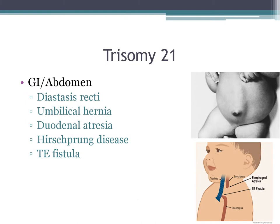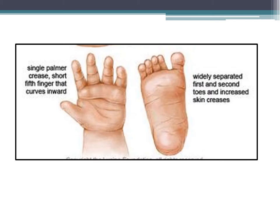Common GI and abdominal findings include diastasis recti, umbilical hernia, duodenal atresia, Hirschsprung's, and TE fistula — make sure you remember the TE fistula. They also have fifth finger clinodactyly, which is a short fifth finger that curves inward, as well as the sandal gap deformity of the great toe, where the first and second toes are spaced with increased skin creases.